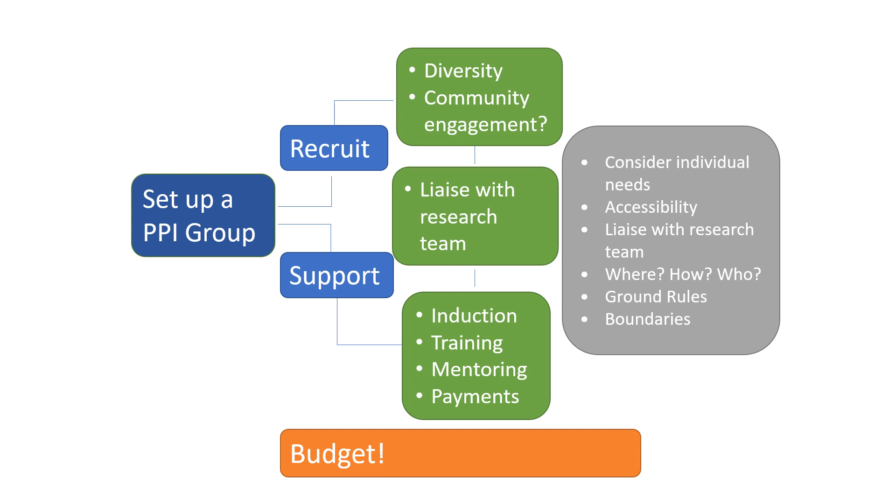Our first job is setting up a group. That seems easy enough — just go out and recruit some people. But who are you going to recruit, and where from? Increasingly, we really need to think hard about diversity. Who do we need to hear from in our research project? Whose voices need amplifying? This means working with the wider research team to understand the broader context of the research and who it will impact. Once you've identified that, how do you reach these people? You may need to consider community engagement, networking with community groups and leaders. Don't underestimate the time, energy and commitment that takes.